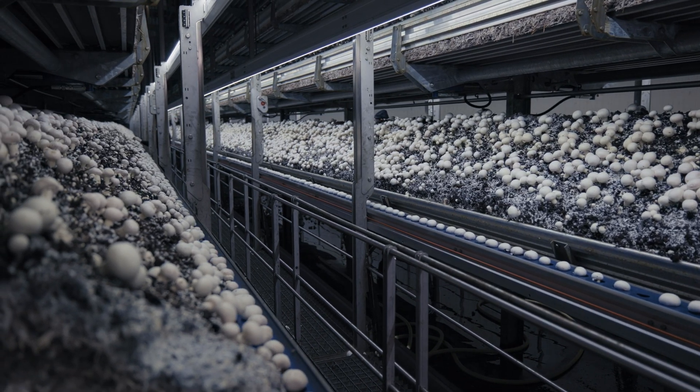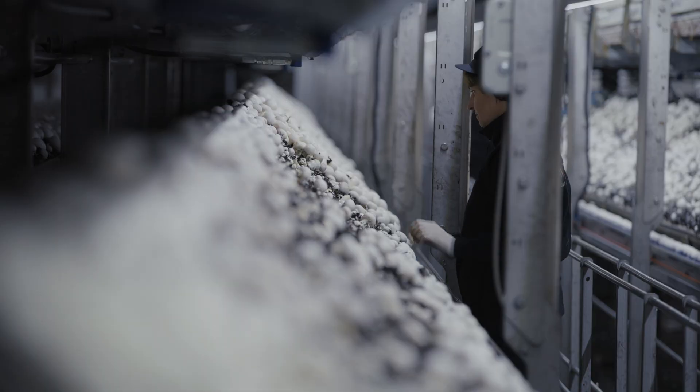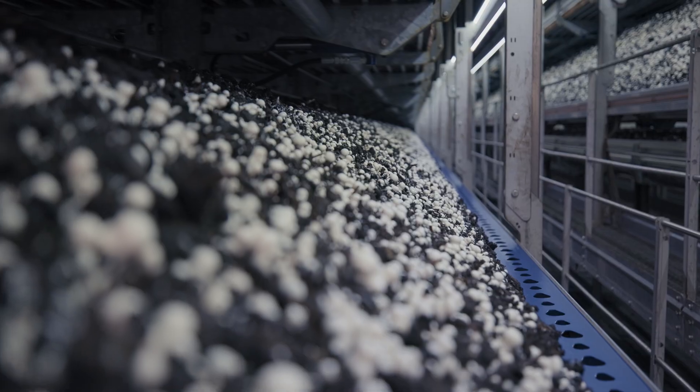We fill the rooms and give them water. In a couple of weeks the buttons start to grow on the beds, and after we pick them, we grow them one more time on the beds, and then the process starts again.